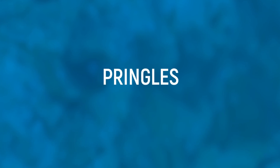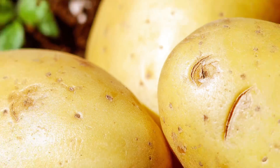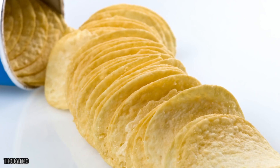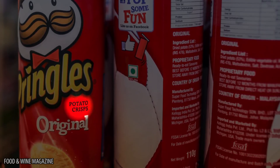Pringles. You might think that, like most chips, Pringles are made from potato. Well, there's barely any actual potato in your favorite crisp, and you might be surprised as to what they're actually made out of. In fact, the tiny percentage of potato in Pringles means they can't actually be called potato chips, but that's probably what you still know them as.